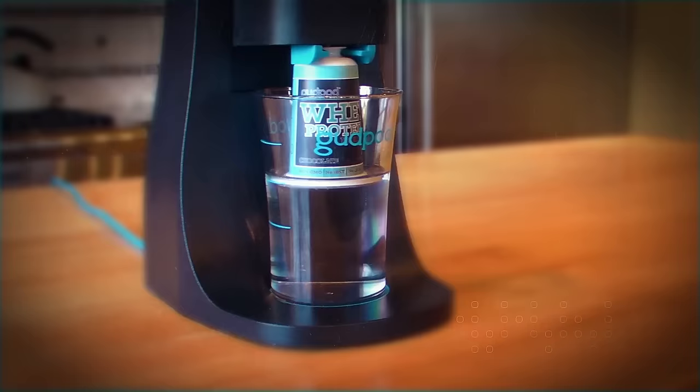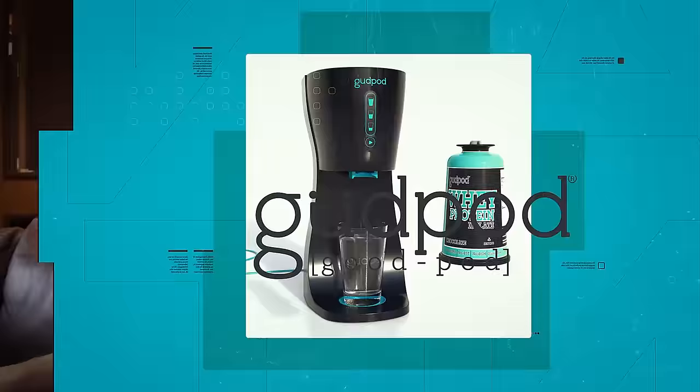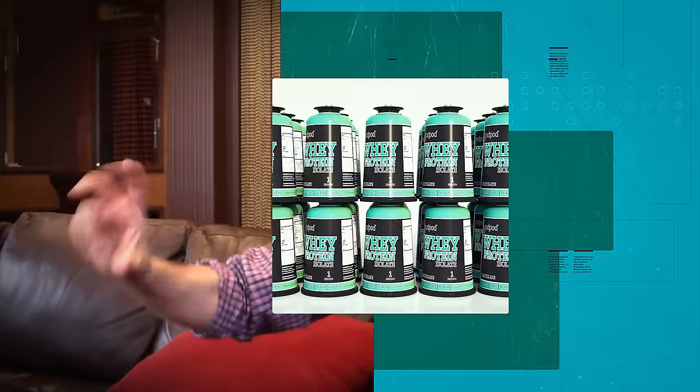The pod and the machine stay clean — no mess, nothing to clean up. Take the pod and throw it in the recycling. The pod is like a blender where all the components necessary to make a drink are right there in that pod. Just pop in a pod and make your beverage.